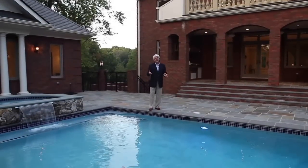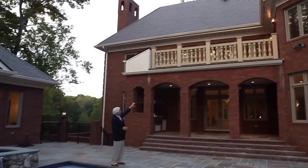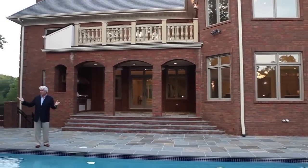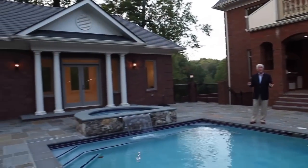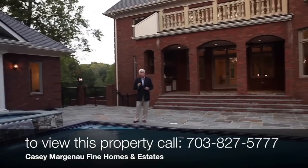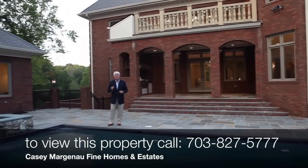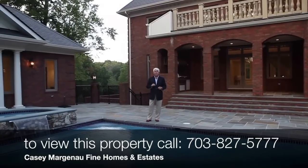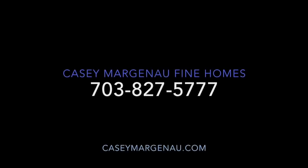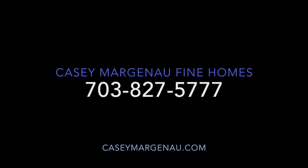For under six million dollars, this house has so much to offer — the porch off the master overlooking the pool, outdoor kitchen, beautiful pool, beautiful pool house, all gated and fenced in. This is an estate for somebody that really wants something special. If you want to see it in person, give me a call. My name is Casey Marganow, Casey Marganow Fine Homes, 703-827-5777.